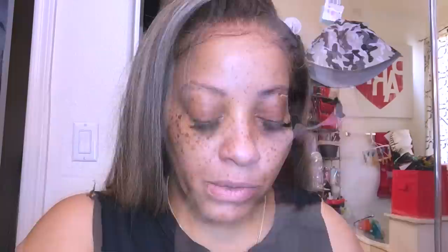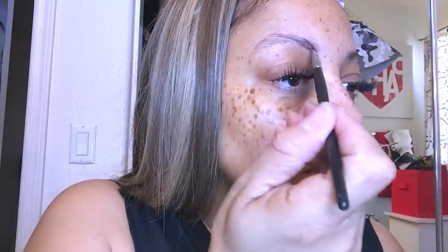Then, just to prime it even more, I'm going to use the Becca Cosmetics Backlight Priming Filter. I really like this a lot because it keeps my oily skin at bay and also helps my foundation last a lot longer.